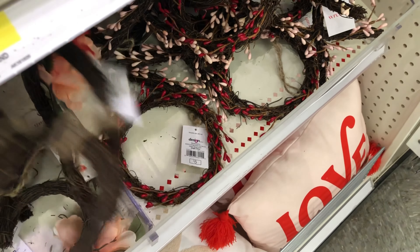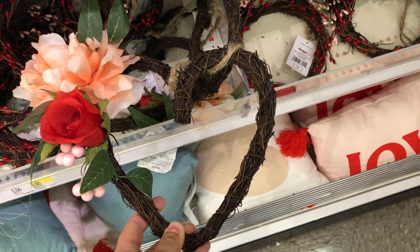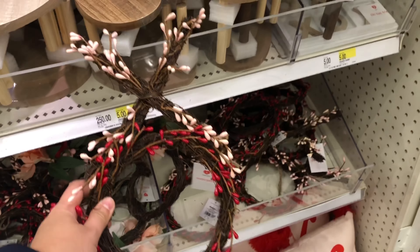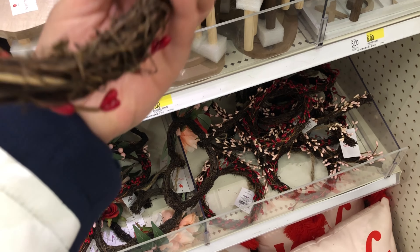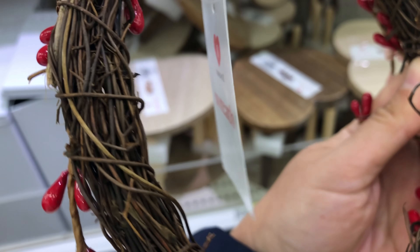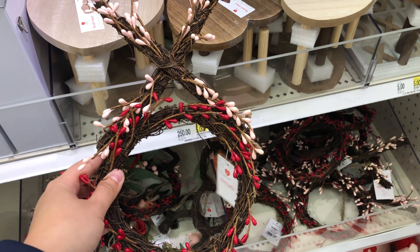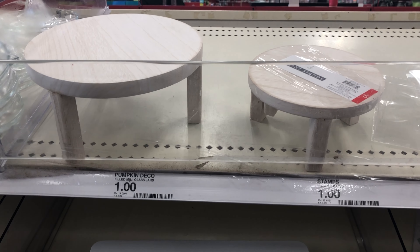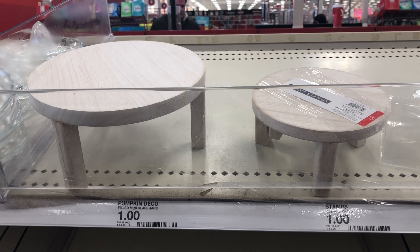And here are some Valentine's-themed mini wreaths — I don't think I need to explain what to do with them. There are also more mini tables on this shelf. I believe they're supposed to be plant stands. These are five dollars each.